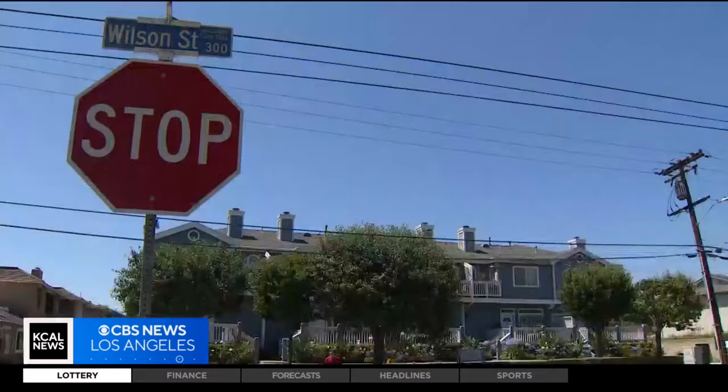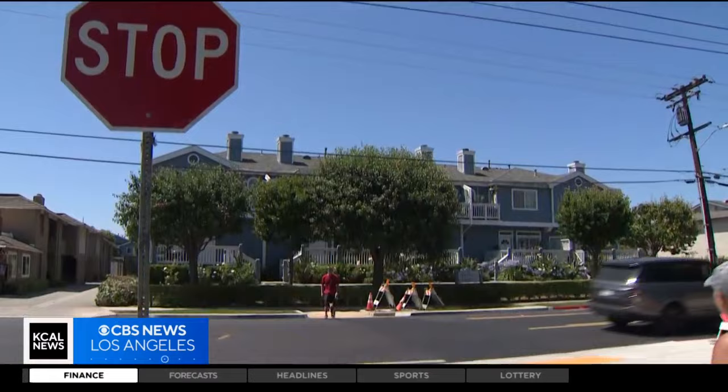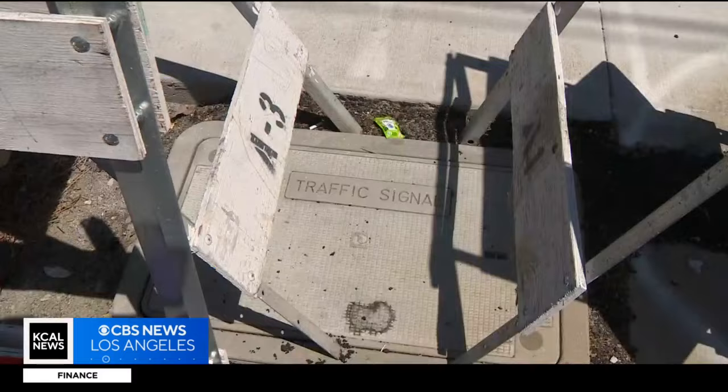A Wilson Street improvement project is in the works, but the crosswalk is still at a minimum four months away, as city crews wait for signal equipment to arrive. In Costa Mesa, Michelle Gigli, KCAL News.